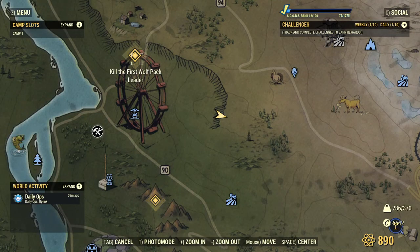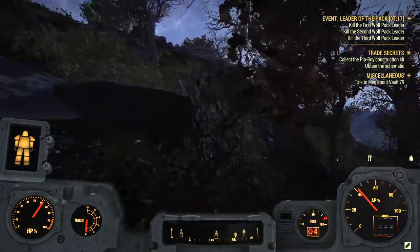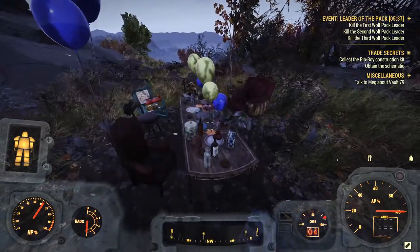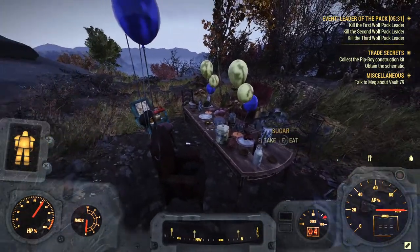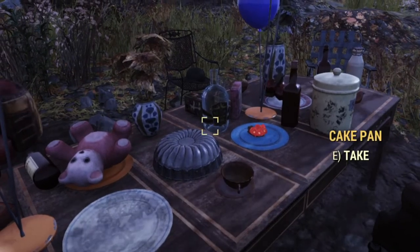Next we're heading to an area located east of Tyler County Fairgrounds — the big ferris wheel on the map. This blackout location references a favorite story from my childhood: it's tea party time. You find a table with balloons set for a party with food, drinks, and mismatched chairs. This is referencing the Mad Hatter's tea party in Alice in Wonderland — I also have a Fallout easter egg Short on this one. If you look on the table you'll find the Nuka Shine bottle for this location.